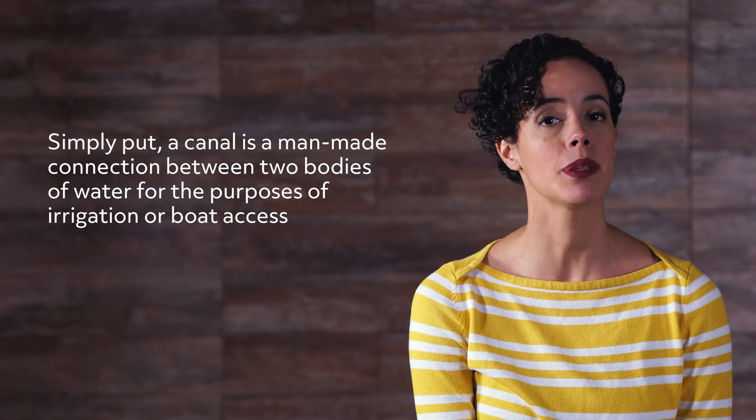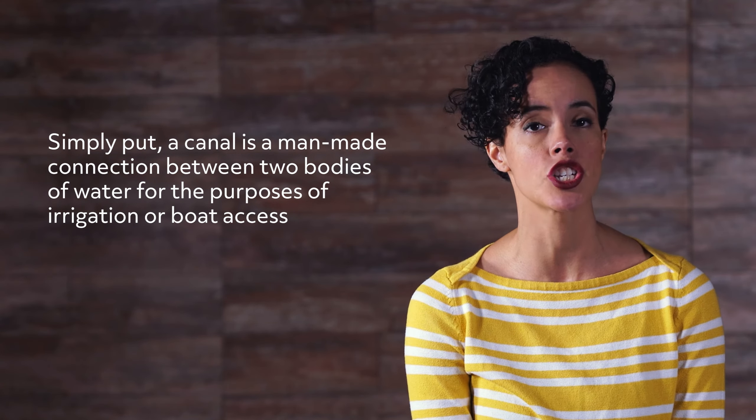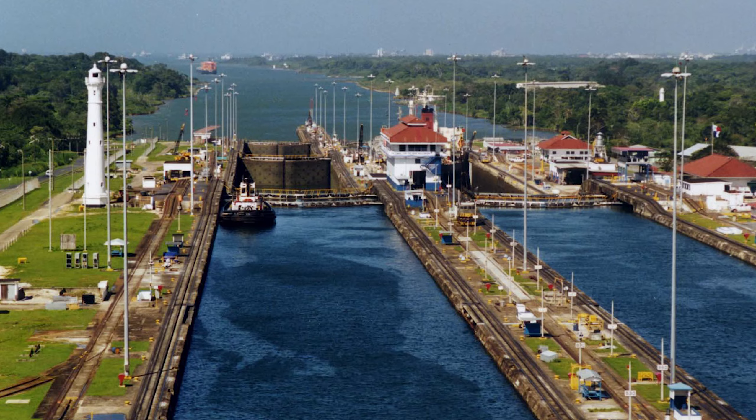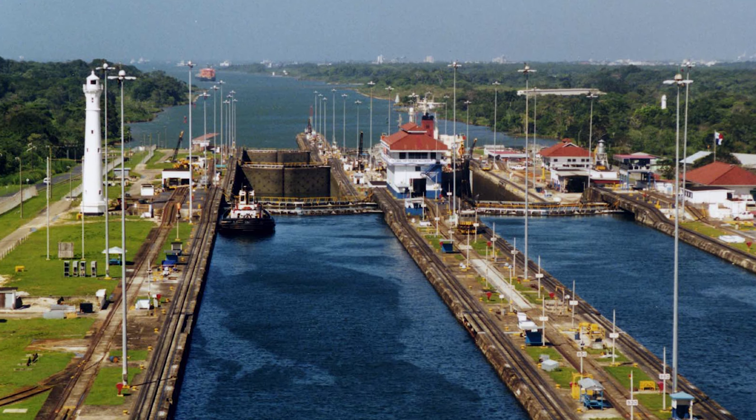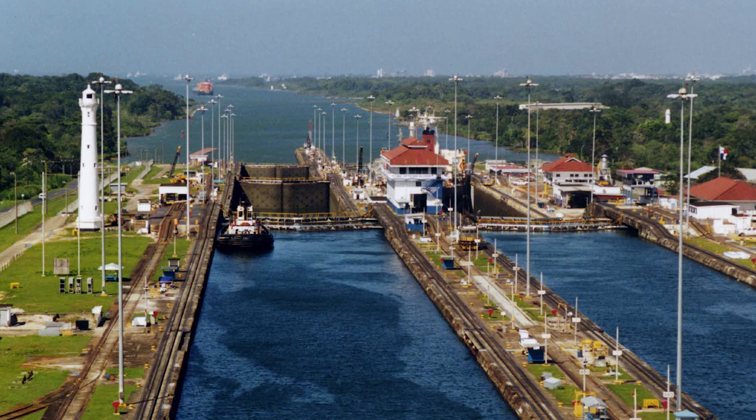The last geographical feature we'll look at is actually a man-made one: the canal. Simply put, a canal is a man-made connection between two bodies of water for the purpose of irrigation or boat access. One such example is the Panama Canal, which connects the Atlantic and Pacific oceans between North and South America.